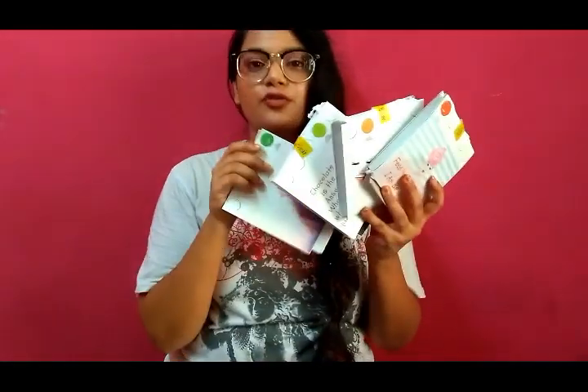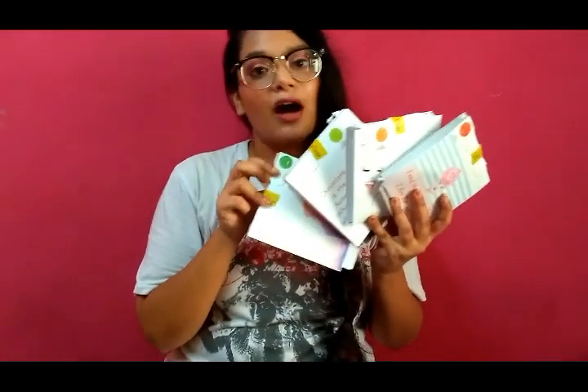They give you separate packs for each day of your period. There are five packs for me because my periods are usually five days long — they do ask you how many days your periods are, and you choose accordingly. For the first three days, which are usually the heaviest, there are two pads per day. For the last two lighter days, there is one pad per day.